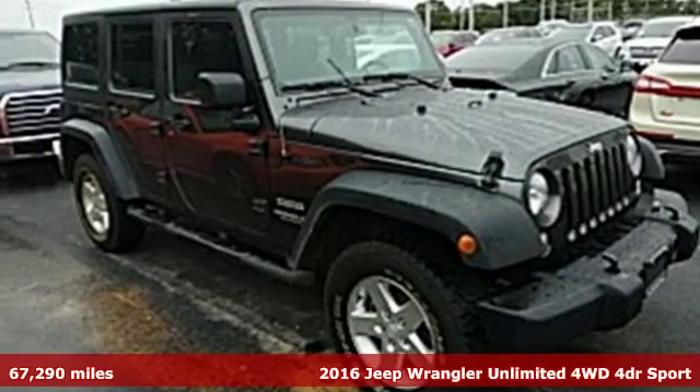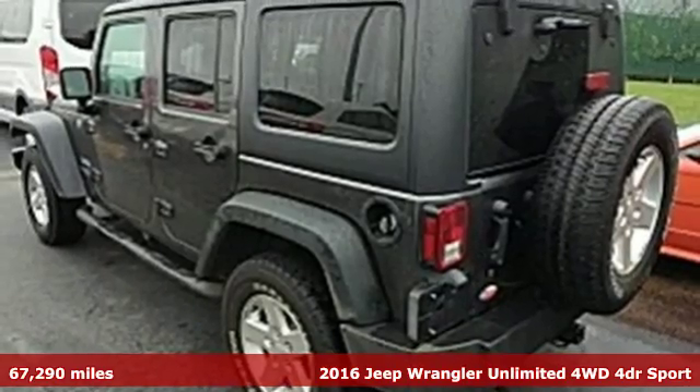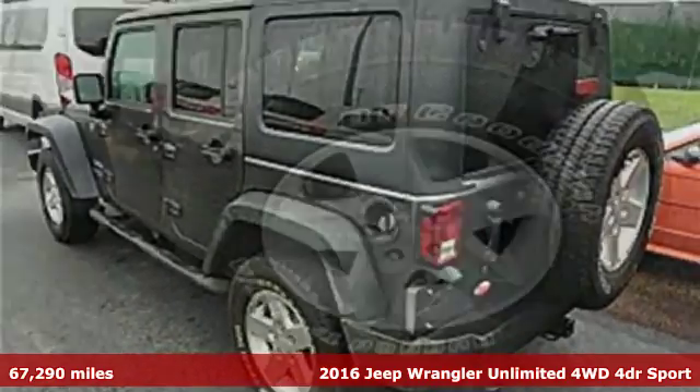Here's a 2016 Jeep Wrangler Unlimited. The Jeep Life fits your life. It's equipped for all your driving needs and wants.